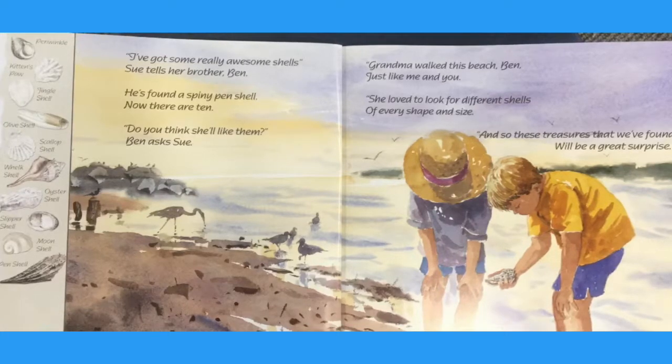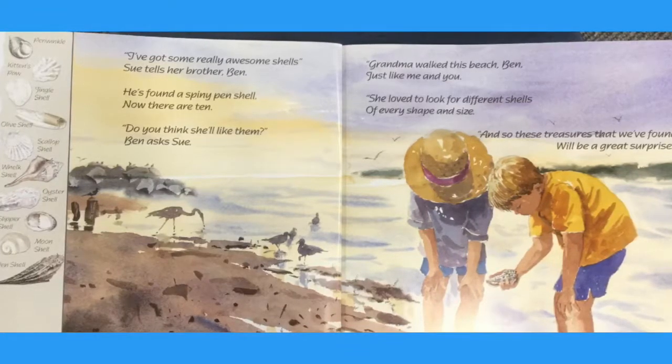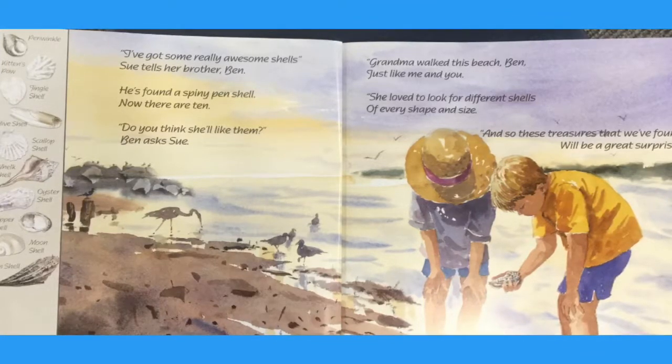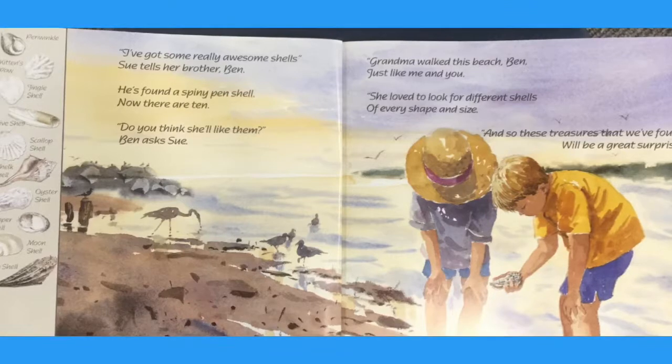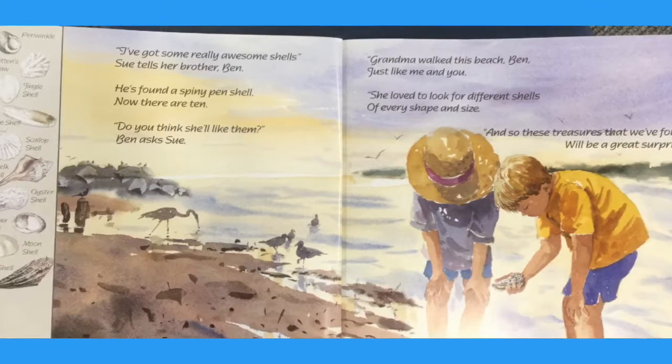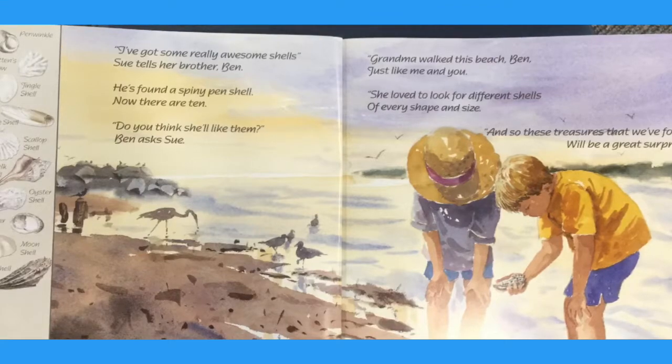Do you think she'll like them? Ben asked Sue. Grandma walked this beach, Ben, just like me and you. She loved to look for different shells of every shape and size. And so these treasures that we found will be a great surprise.